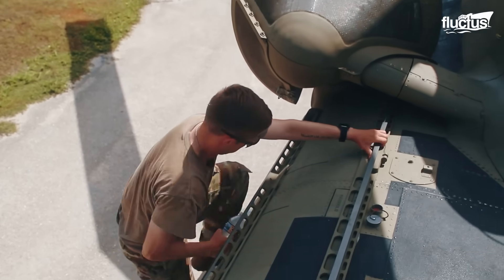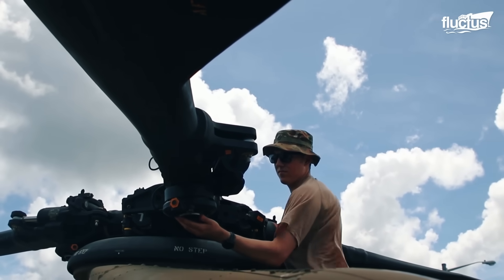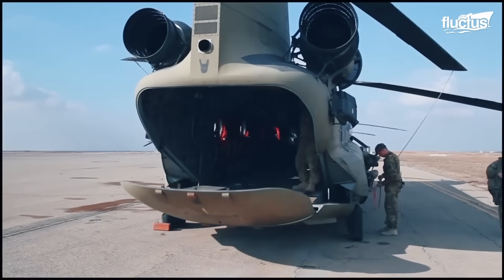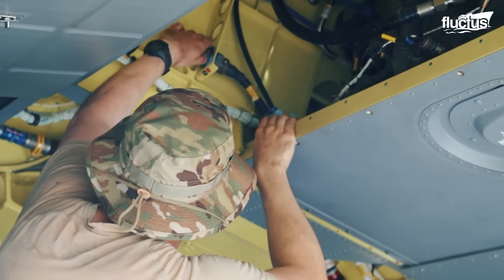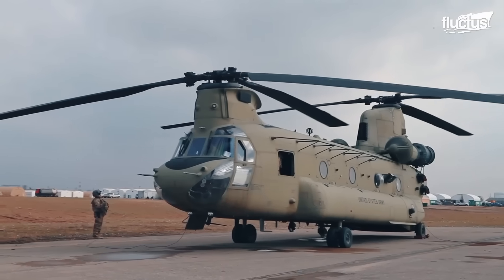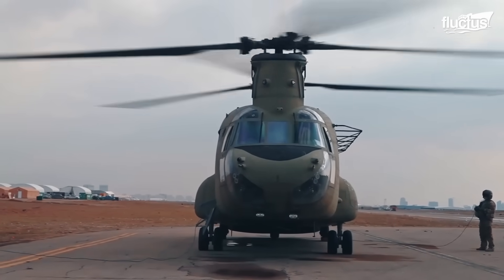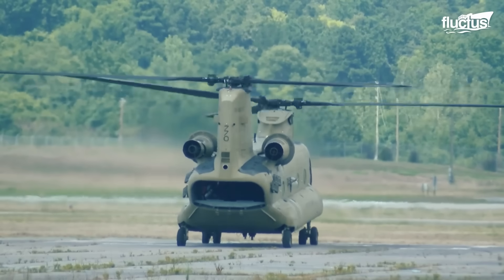It all starts with an exterior inspection. Before entering the helicopter, the flight crew conducts a thorough visual inspection of the exterior, checking the condition of the rotors, engine, and other external components. This is followed by an interior inspection, during which all controls, instruments, fuel levels, and electrical systems are evaluated. Once pre-start checks are complete, the pilot can start the engine, though unless scrambled for an emergency, the Chinook will spend several minutes on the ground ensuring critical systems are functioning correctly.